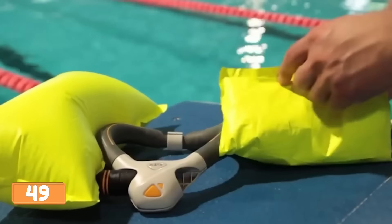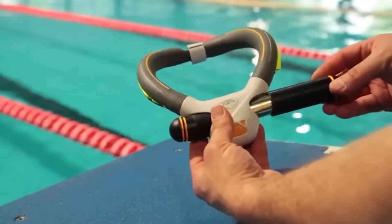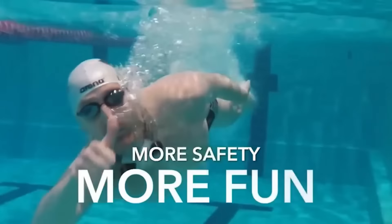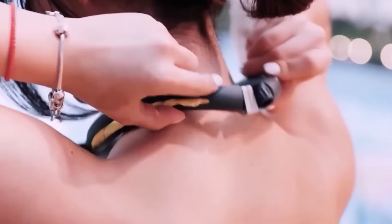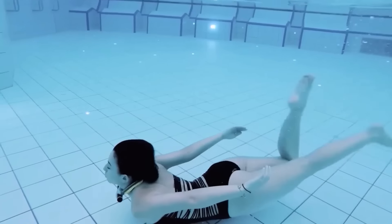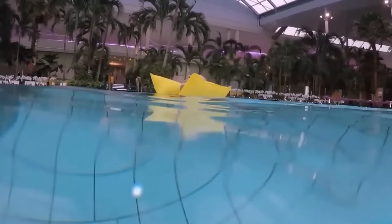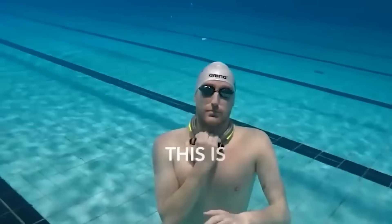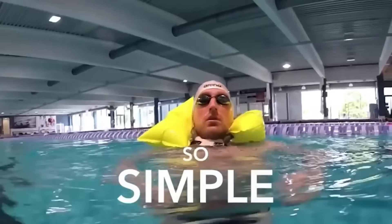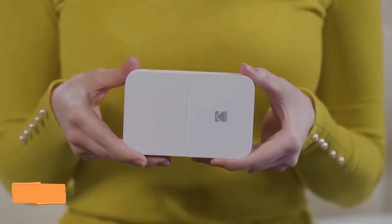Do you love swimming but worry about safety? Introducing Pluta — the innovative compact device that ensures your head stays above water even if you lose consciousness. Available in three sizes suitable for adults and children, Pluta automatically activates its CO2 cartridge to inflate two cushions when your head is submerged for more than 30 seconds. Weighing only about 10 ounces, this gadget is a must-have for any swimmer.